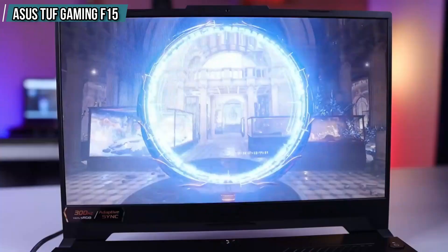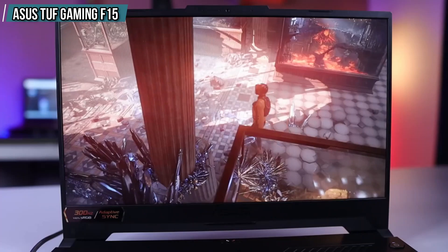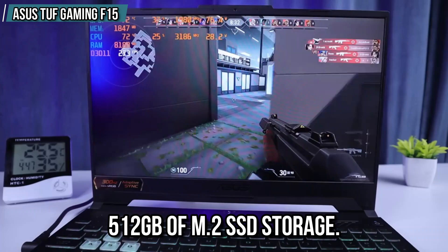In this price range, it is considered the best laptop for high performance. The laptop has 16GB of DDR5 RAM and 512GB of M.2 SSD storage. Additionally, it also includes an RGB backlit keyboard which enhances the gaming experience.